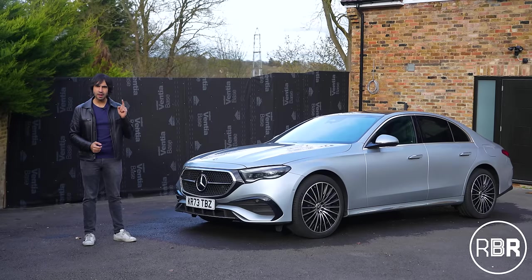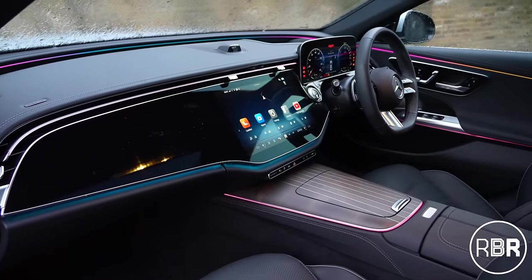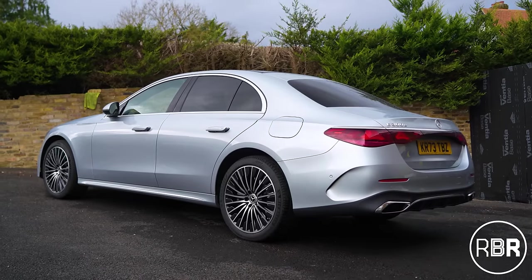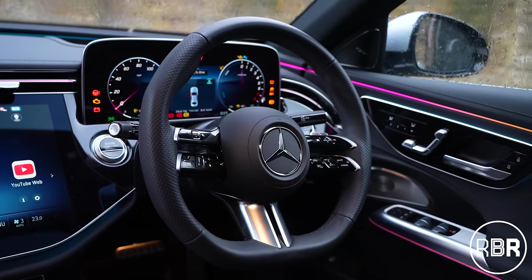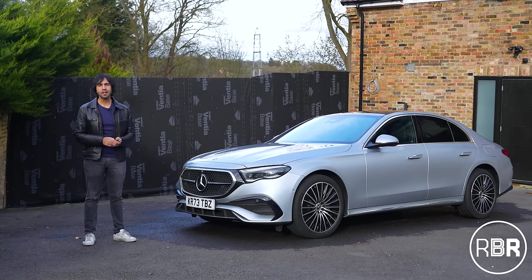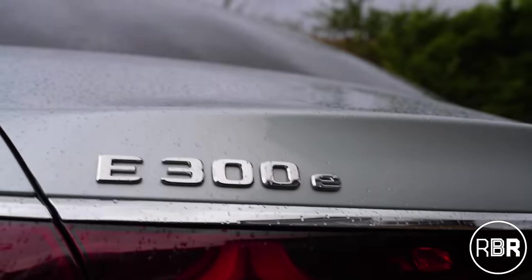The great thing about the E-Class is that it's got that great range, but in terms of actually being a proper Mercedes-Benz, it's probably the one new model that I sat in and looked at in terms of design and thought: this is a properly built Mercedes. So today we're going to check out every detail of the E300E and then we're going to go for a drive.